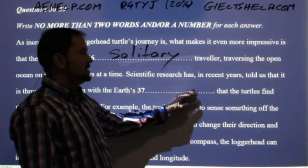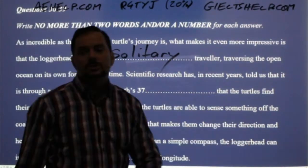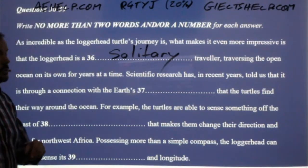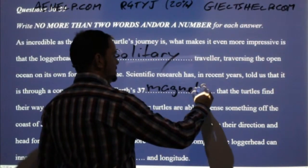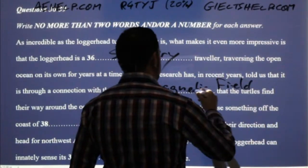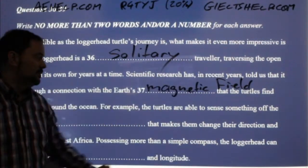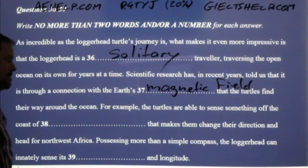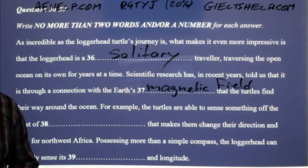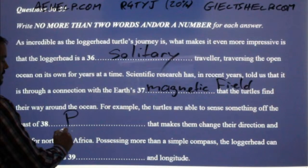Scientific research has in recent years told us that it is through a connection with the Earth's something that the turtles find their way around the ocean. The answer is 'magnetic field' — two words, both are needed. The Earth is spinning and we have a magnetic field that the turtle uses to find its way. For example, the turtles are able to sense something off the coast of a country — which country? It's Portugal — capital P. Very important: Portugal. That makes them change their direction and head for northwest Africa.